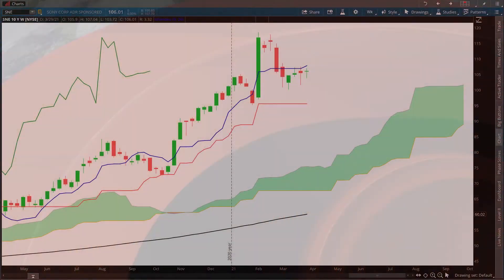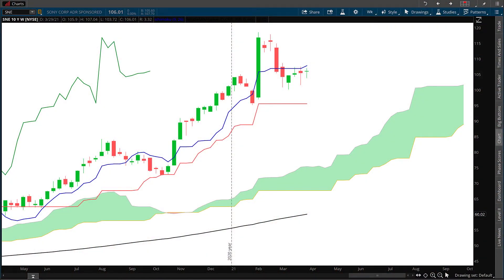I'm William Grantham for IchimokuWeather.com with this stock market weather report for Sony, April 1st, 2021. The current price on the weekly chart determines our season, and right now we are above the cloud, so that means that we are in summertime.